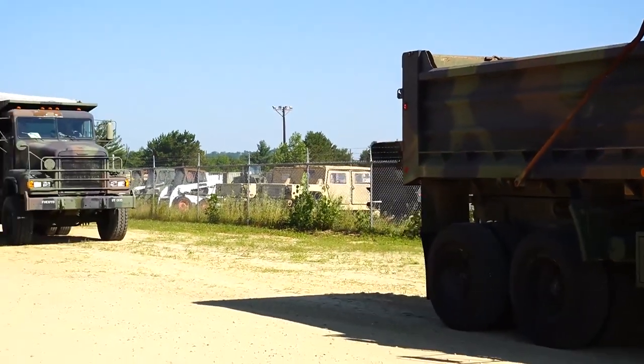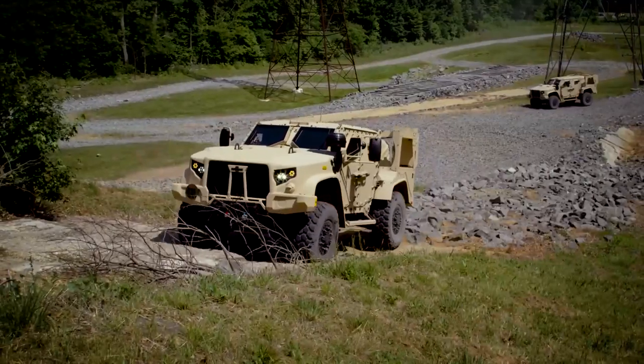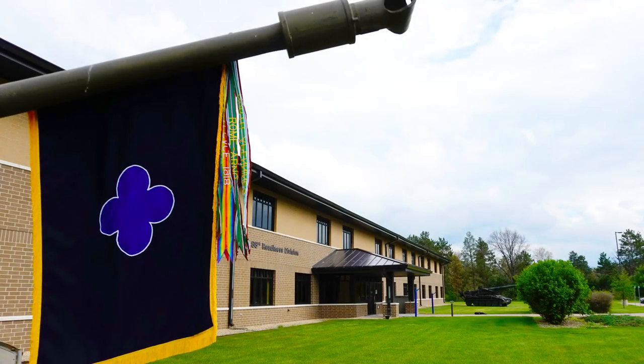What if your unit is coming to Fort McCoy in Wisconsin for annual training and you don't want to pay the expense of transporting vehicles there and back? When you encounter these speed bumps, where do you turn? The 88th Readiness Division.